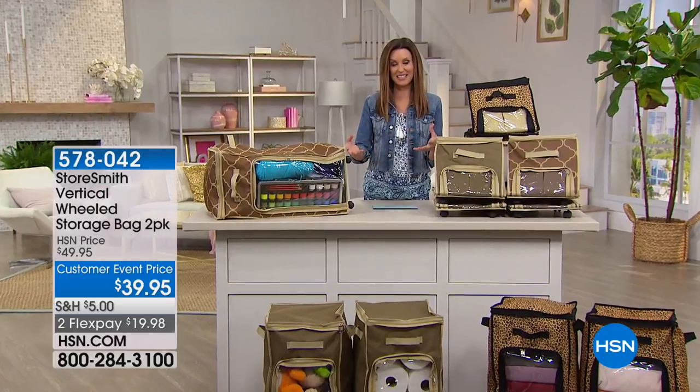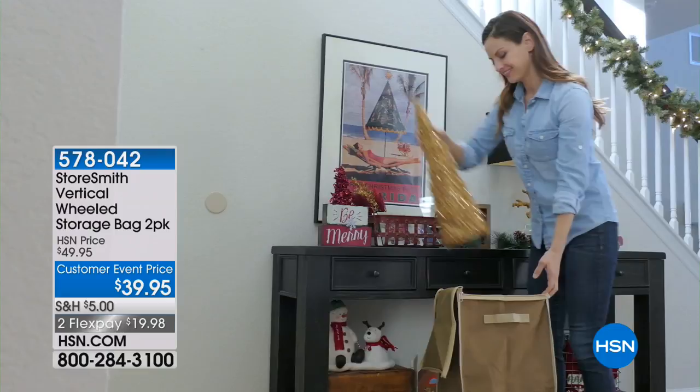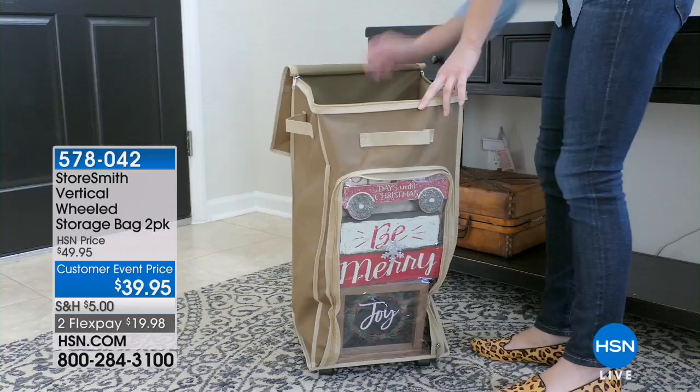Really inexpensively today, without having to lug giant boxes around, this is actually wheeled storage. It's unlike anything that you've seen before. This is from Storesmith. It's vertical storage that's on wheels. It has so many places for you to keep all your stuff beautifully organized, which means you can actually keep it out. You don't have to hide it away because it's so pretty.